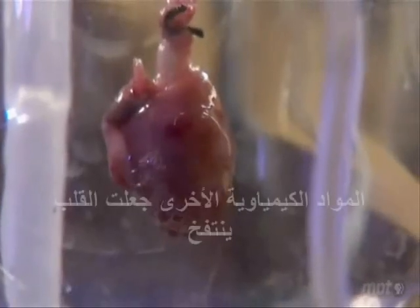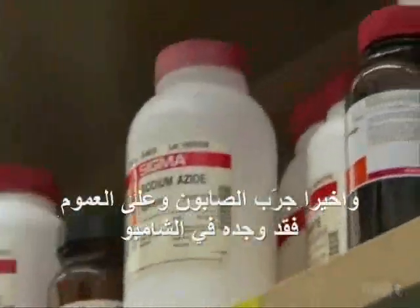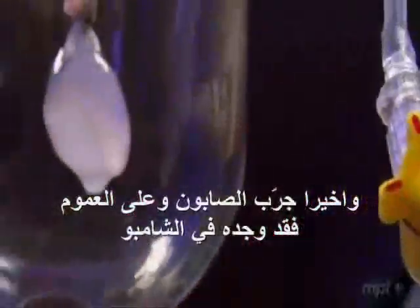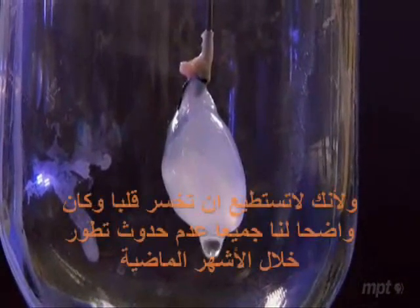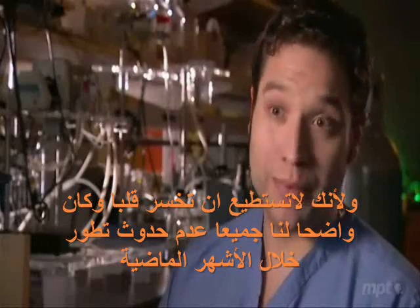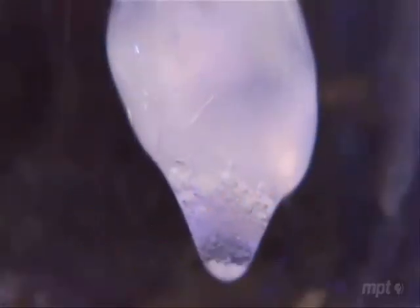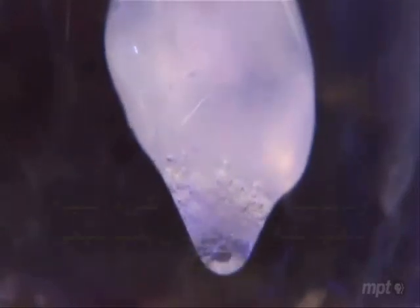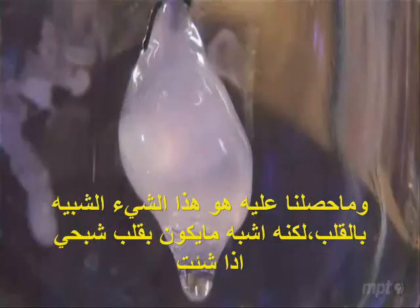Other chemicals caused the hearts to swell up. Finally, he tried a soap commonly found in shampoos. They saw the heart become translucent, and it was obvious that something had happened that hadn't happened in the months before. What they had was something that looked like a heart — but it looked like a ghost heart.